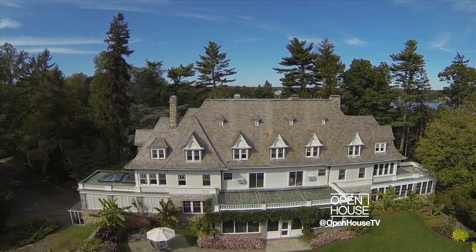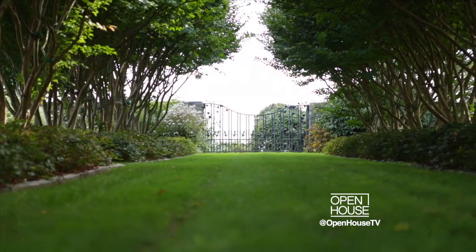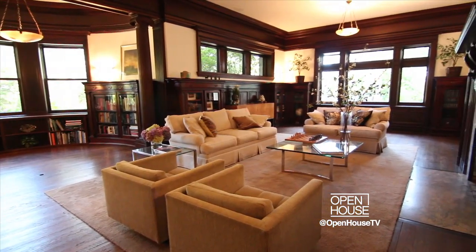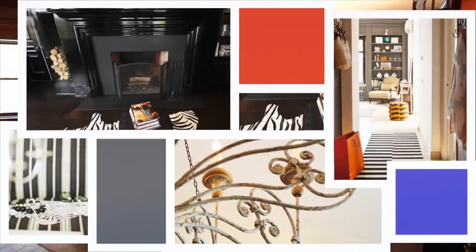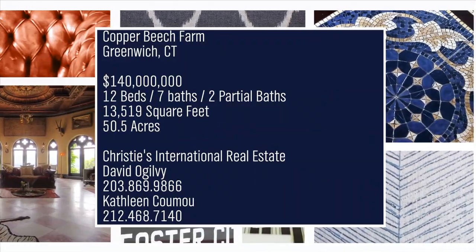Welcome back. We're sticking around in Connecticut for a tour of one of the most expensive homes in the U.S. This 50-acre waterfront estate in Greenwich is known as Copper Beach Farm. The property, which dates back to the 1890s, features a 12-bedroom mansion, a whopping 4,000 feet of waterfront frontage, and if that's not enough, two offshore islands.